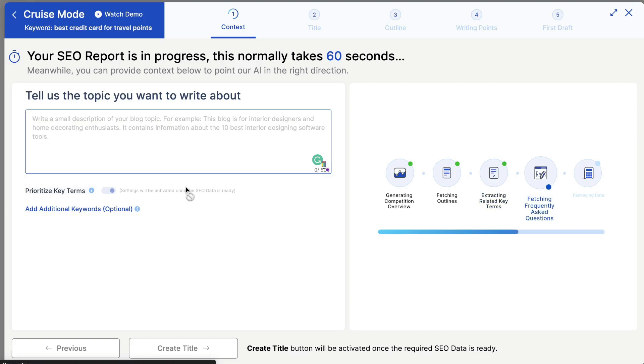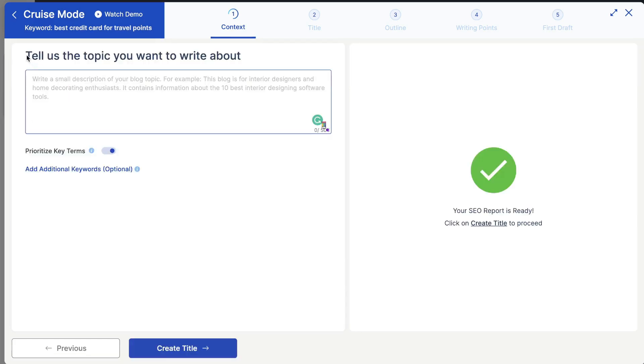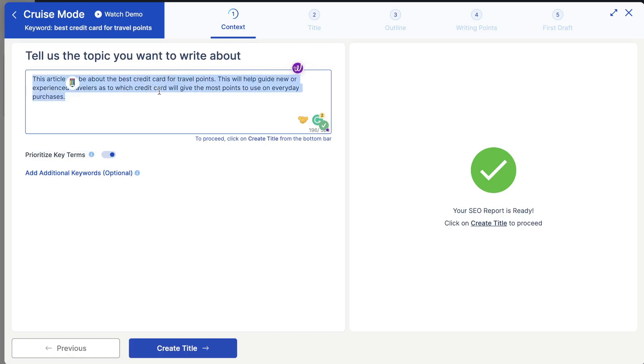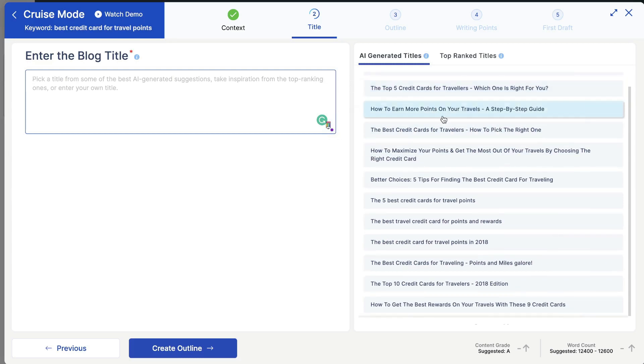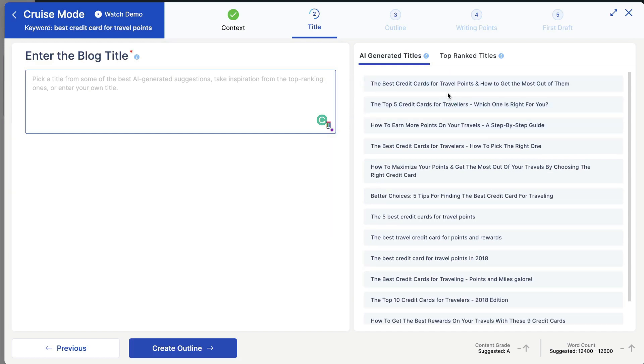You also want to give the AI some more context about what you'd like to write about. The more information you give, the better the output will be. Once you're happy, click on Create Title and the AI will generate some titles for this article: 'The best credit cards for travel points and how to get the most out of them,' 'The top five best credit cards for travelers — which one is right for you,' 'How to earn more points on your travels: a step-by-step guide.' These are pretty good titles to choose from — it's just a matter of preference.